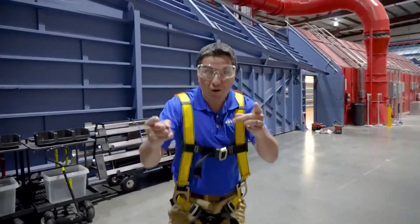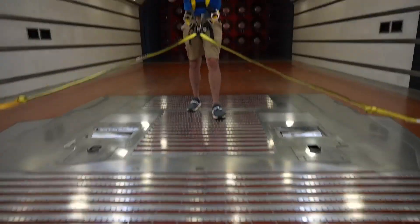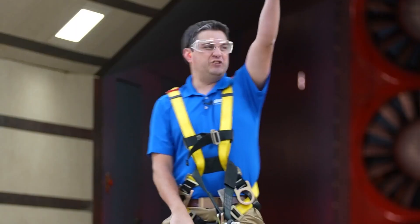This is the Aerodyne wind tunnel — 250 feet long, 2,500 horsepower. The main thing about this simulator: you don't have the rain, you don't have the debris. This is just showing the pure power of the wind. Okay, let's do this.